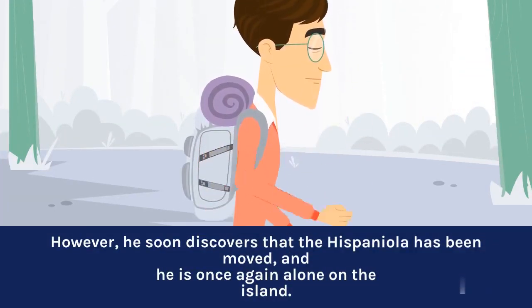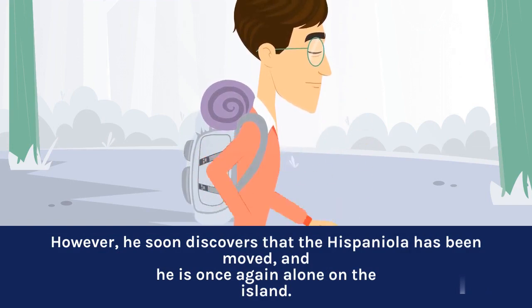However, he soon discovers that the Hispaniola has been moved, and he is once again alone on the island.